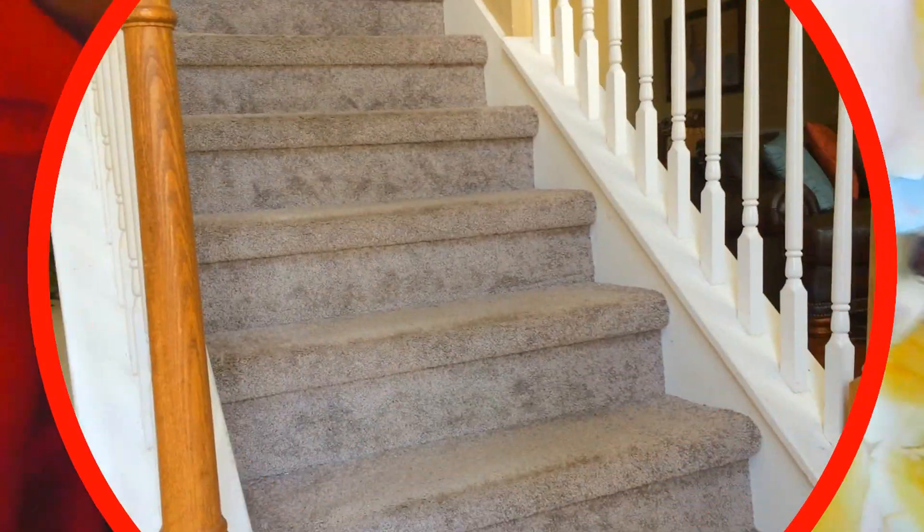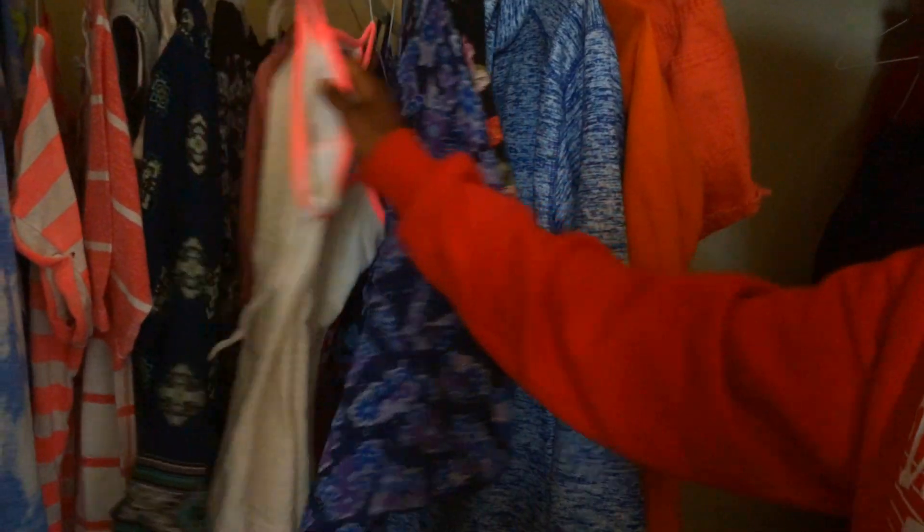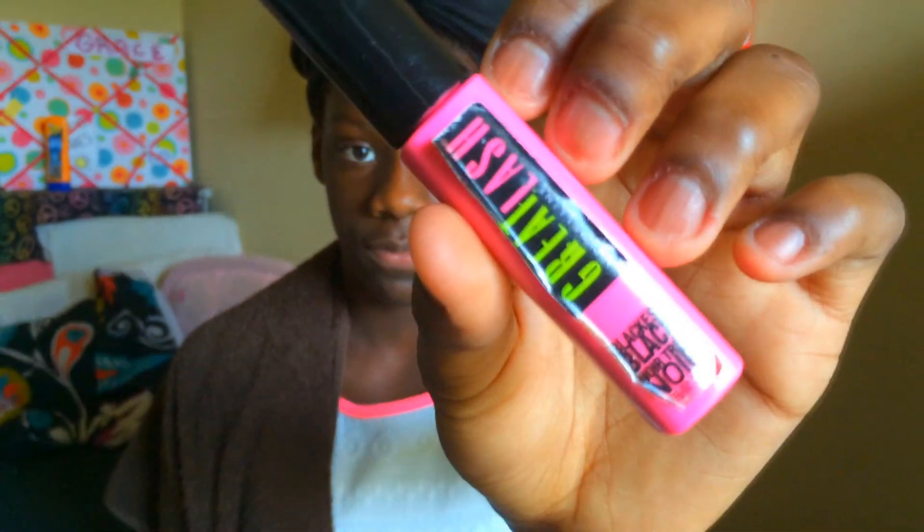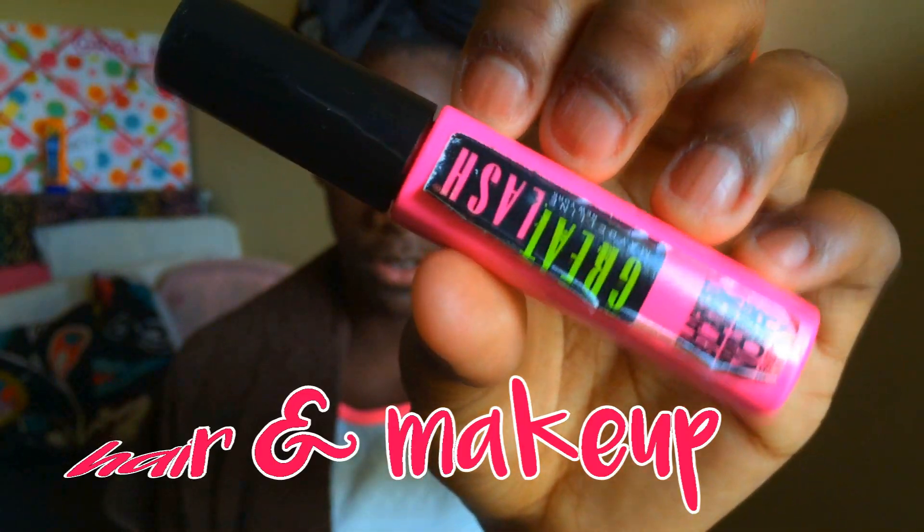After I'm done eating, I head back upstairs to get ready for my day. I went into my closet and picked out an outfit to wear, then put it on. Now let's get into hair and makeup.